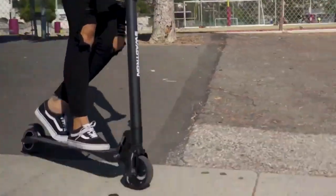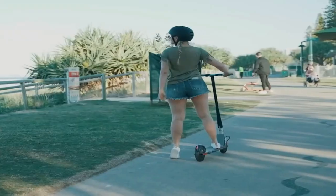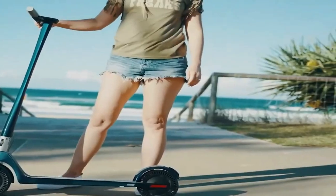Hey awesome viewers, welcome back to our channel! I'm pumped to have you here for today's adventure. Are you excited to discover some cool gadgets? Well, what are we waiting for — let's get started!